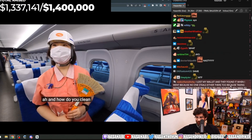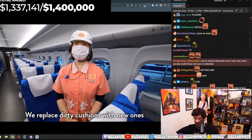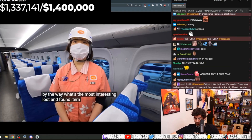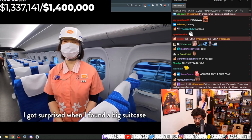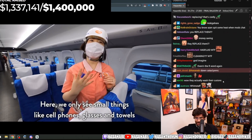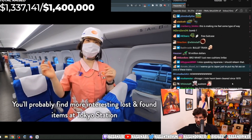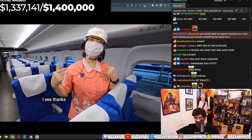The worker explains how they clean spills on the seats, and I asked what the most interesting lost-and-found item they've ever come across was.